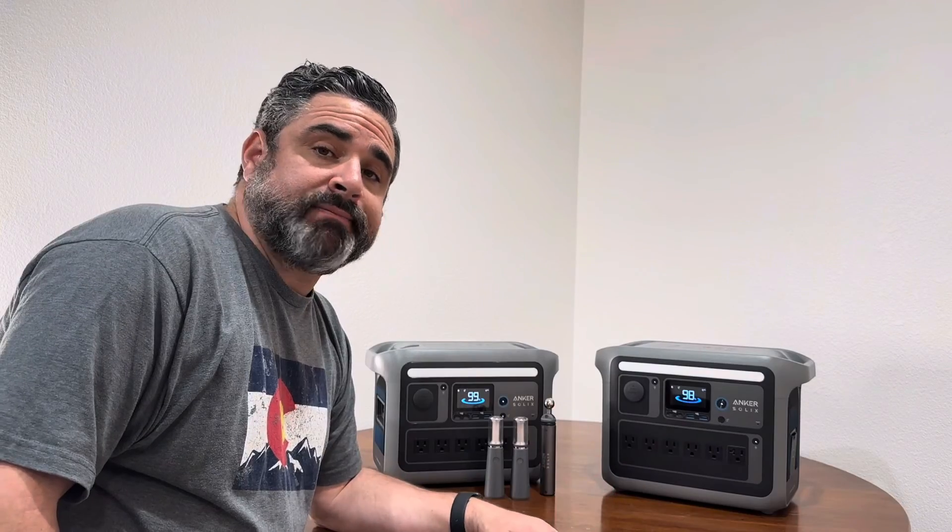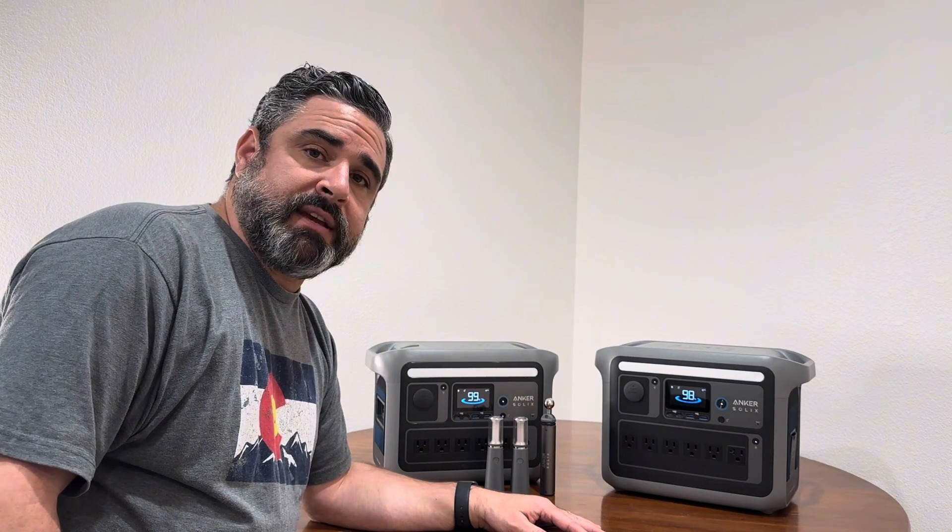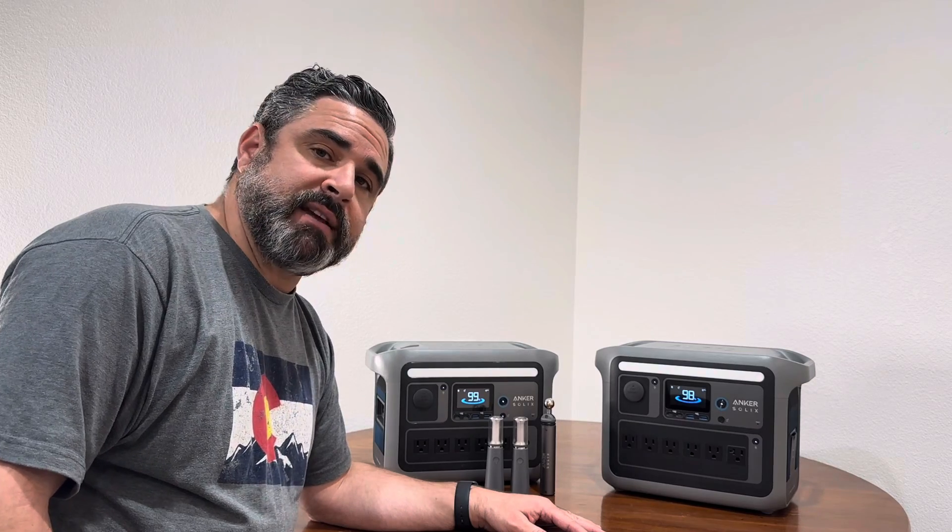So there you have it — C1000 and C800 Plus side-by-side comparison. Let me know what you think and which one you're ready to buy. We'll see you next time.